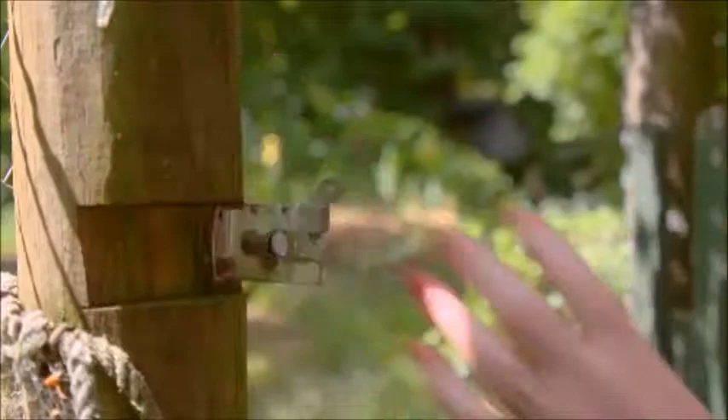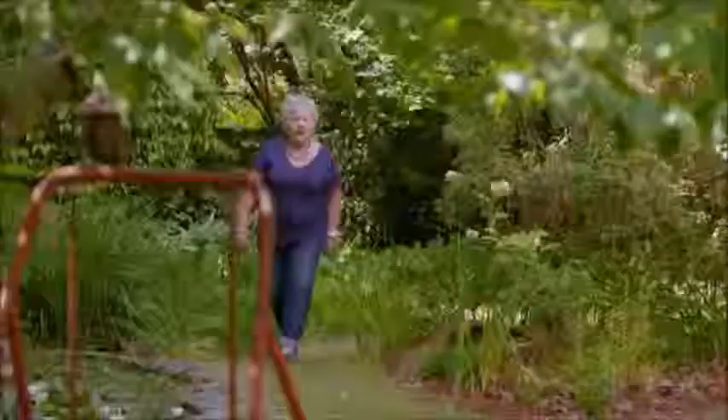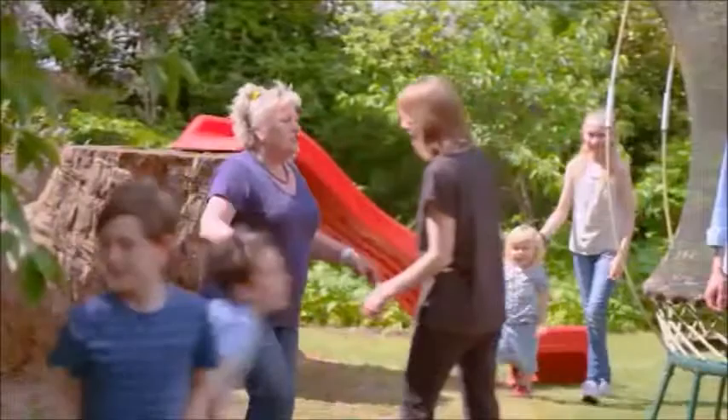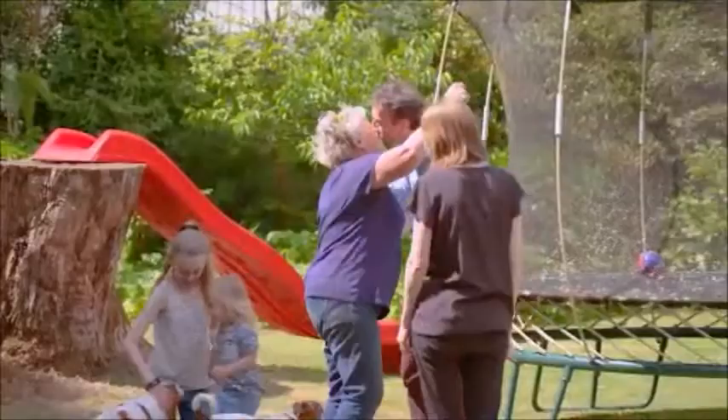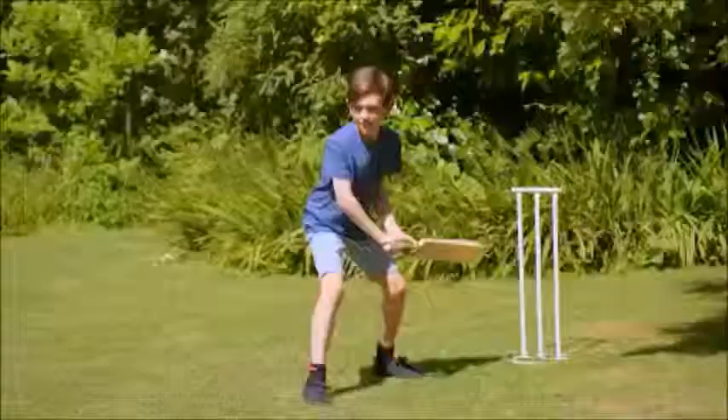One of the features of Bickley Vale is that there are gates to encourage a sense of connection between gardening neighbours. We can walk through to our neighbour's property and the children run from one garden to another. It's a really safe, lovely environment to be in, and I think quite different to suburbia today.